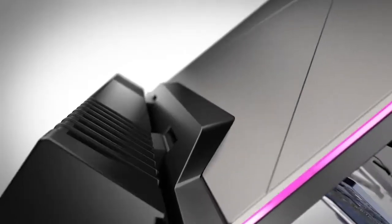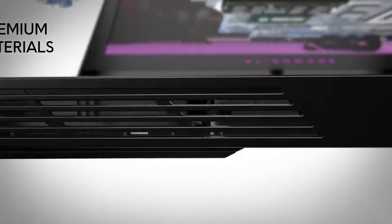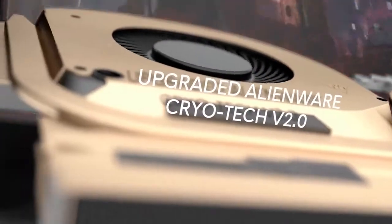Engineered with hinge-forward design and premium materials — aluminum for thinness, magnesium alloy for rigidity, and copper for performance — featuring an Alienware TactX keyboard with N-key rollover.